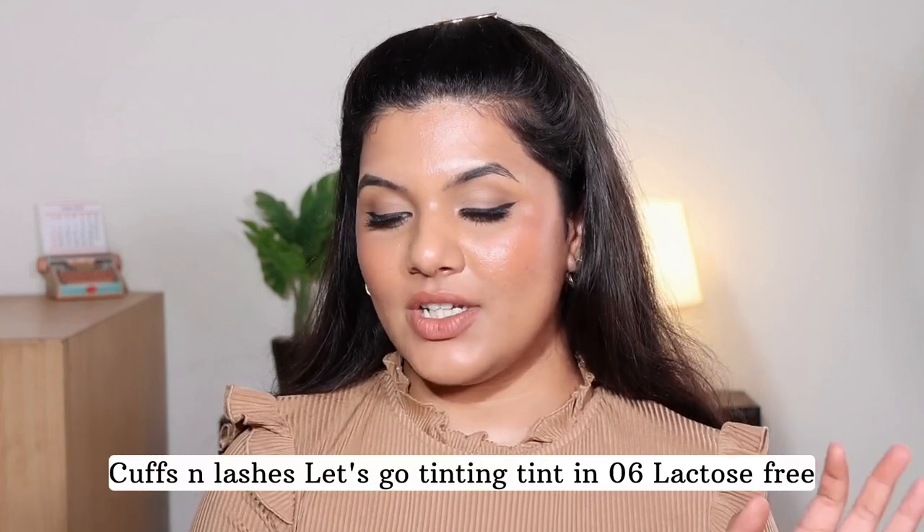The second cheek tint is the freebie I mentioned at the start of the video. It's from Cuffs and Lashes — the Cuffs and Lashes Let's Go Tinting Tint. I got this as a freebie because I purchased so many Cuffs and Lashes products. This one retails for 375 rupees and you get 10 grams of product, available in 10 colors. I got shade 06 Lactose Free, which is a brownie nude sort of color that I'm wearing on my lips currently. I absolutely love the way it looks. I also have another shade called Destiny — a mauve-toned pink — but I absolutely love this color.